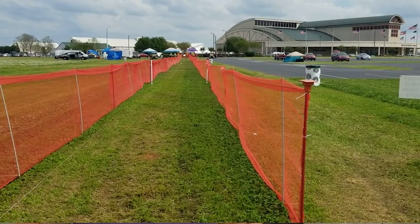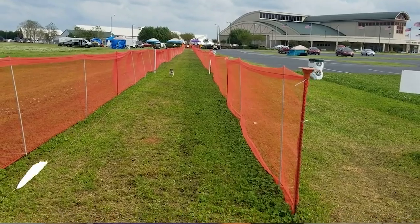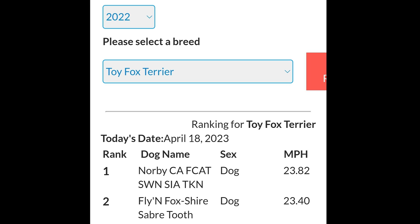Dogs smaller than 12 inches get a two multiplier. Norby, at 12.5 inches, gets a 1.5 multiplier. The big kids get no multiplier — just whatever points they have. On average, Norby runs 23 to 24 miles an hour — that's like school zone speed. He is a fast boy. Because he is so fast for his breed, he tends to be in the top three rankings every year that he's been running.